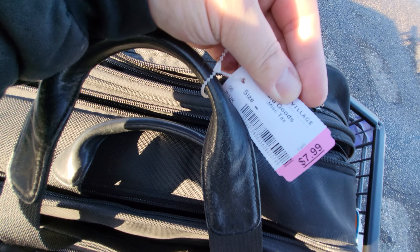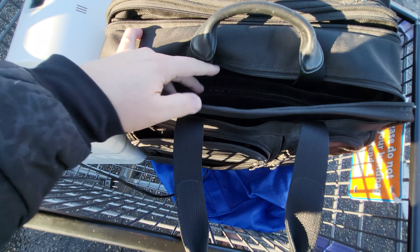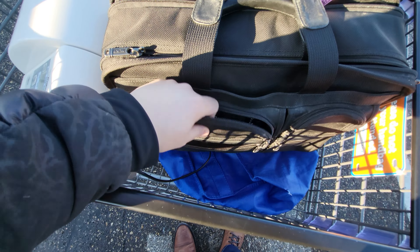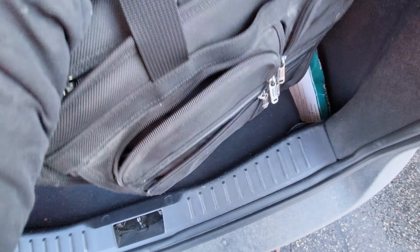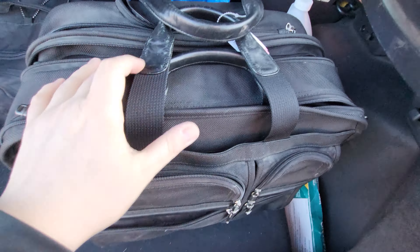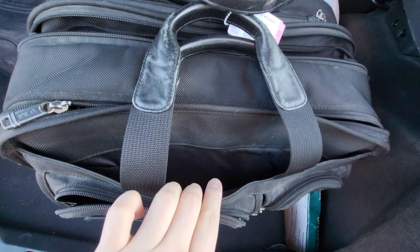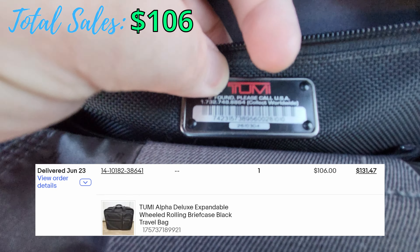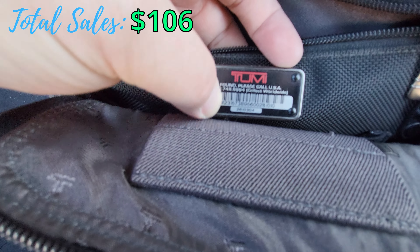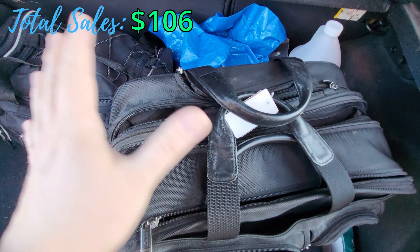Ended up finding another item — $7.99. This is actually a Tumi bag for eight bucks. Looks to be in pretty good shape too; seems like all the zippers are working. Just a little dirty on the back, but it's actually in really good shape. Eight bucks — this can probably fetch over a hundred as well. Tumi's a great brand to look out for. Here's the inner tag; the style is at the bottom. Great shape, only eight bucks.